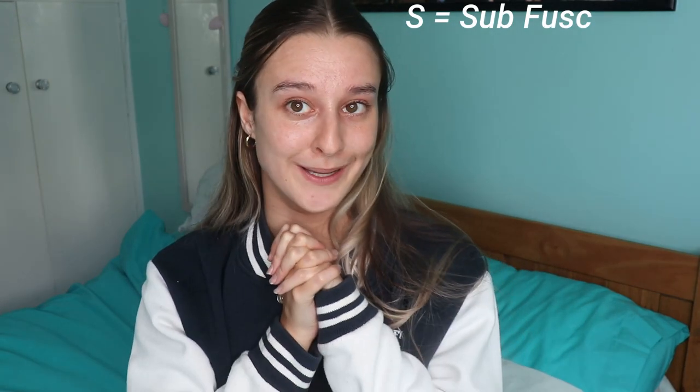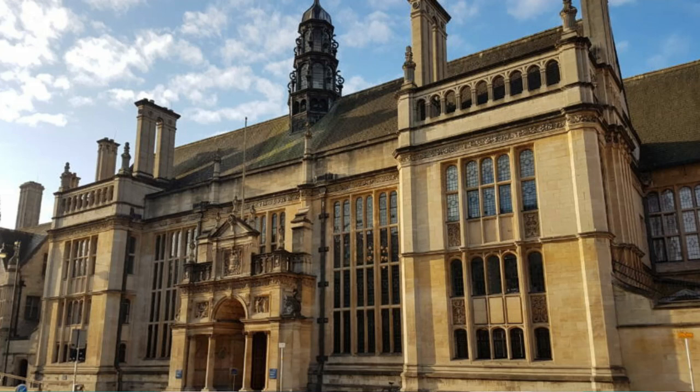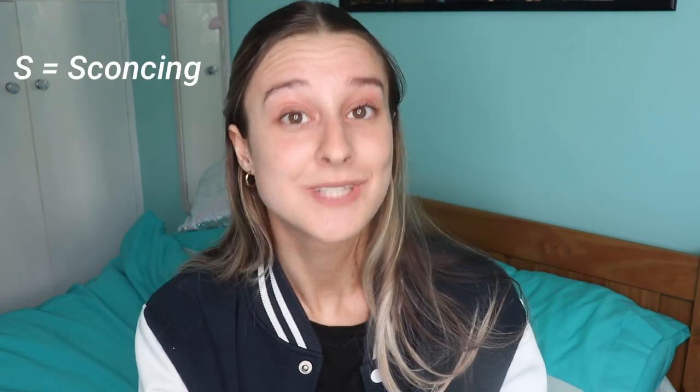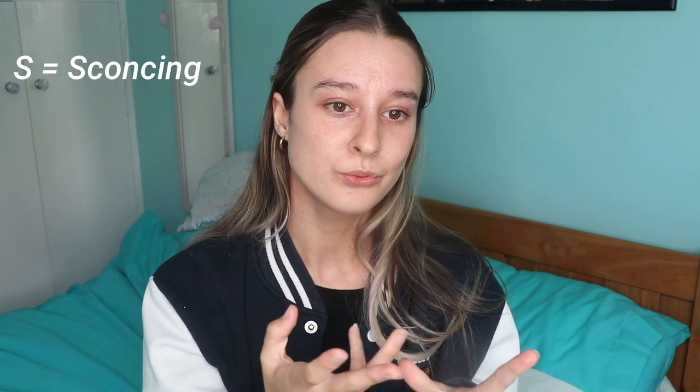S is for sub fusc, which is the funny clothes we wear. S is also for schools, which can mean the Examination Schools building, or it might be the collective name for your department — so you'll have a schools dinner, which is a nice dinner at the end of the year with people from your department. Sconcing also begins with S — it's a traditional drinking game at Oxford where you tap your glass and say 'I sconce anyone who...' and if they've done it they have to drink. It's like Never Have I Ever.